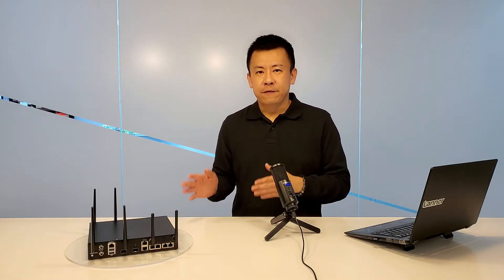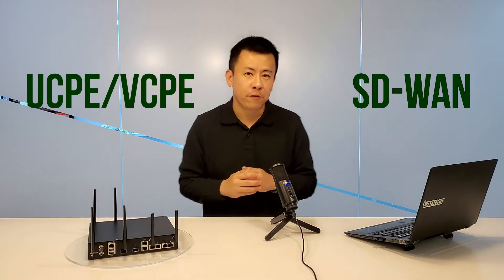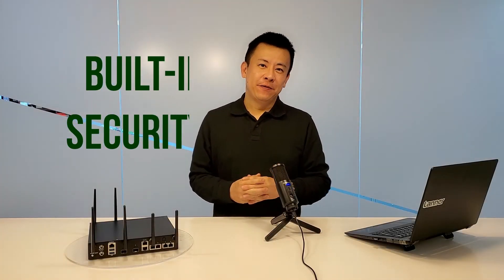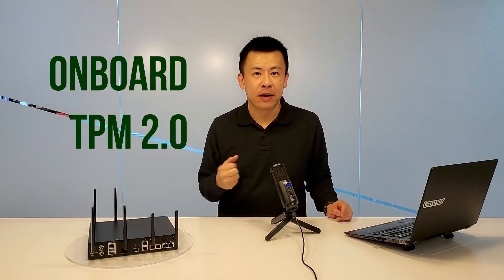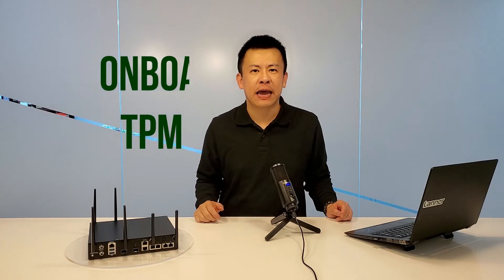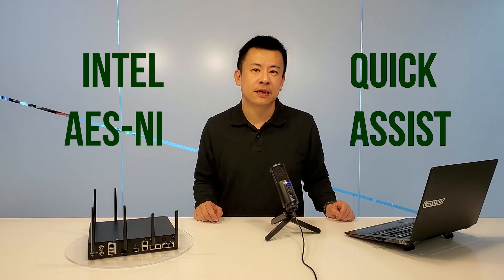This is not only perfect for UCP and VCP applications, but also perfect for SD-WANs. As for crypto security, the NCA1516 is equipped with a Trusted Platform Module on board, along with Intel AES-NI and Intel Quick Assist technology.